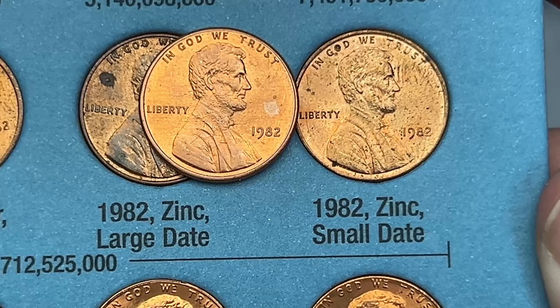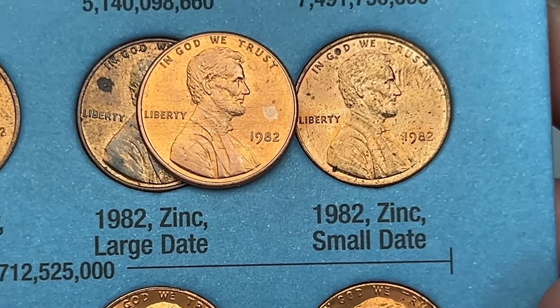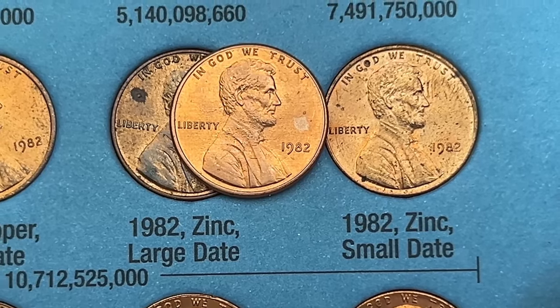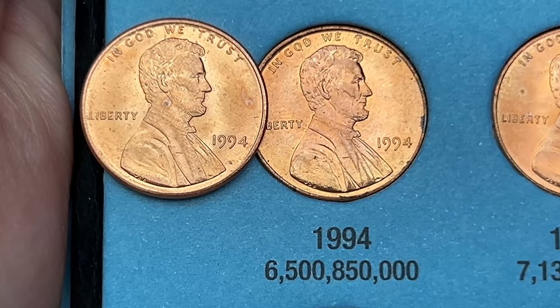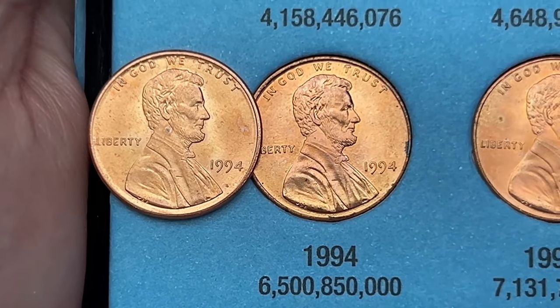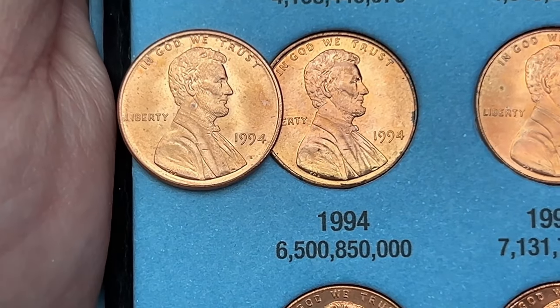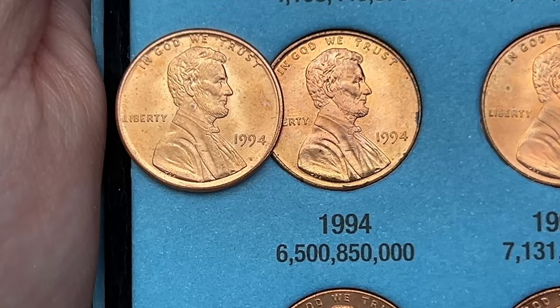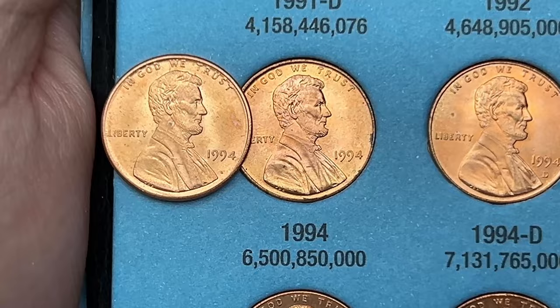We're starting out with a 1982 zinc small date — this one is a much nicer shape than the one that's in there. Pretty decent coin upgrade there. And then we have a pretty clean 1994 — a little bit better than the one that's in there. That's a pretty solid upgrade. I've decided to switch that one. That is all for book number two.